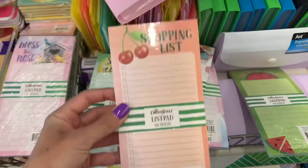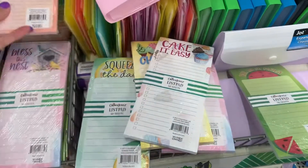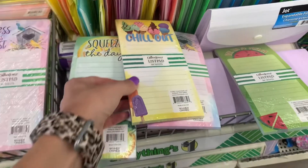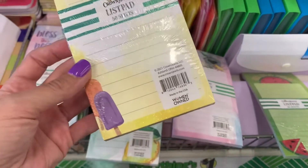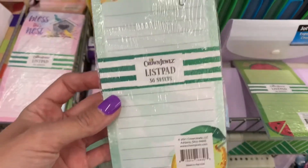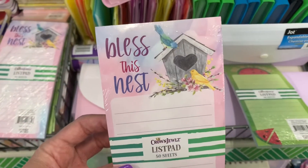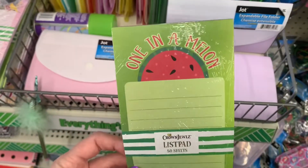Lots of new list pads. These ones are by Crown Jewels — they don't have a magnet, but they all have food puns on them. Cake it easy with cute cupcakes, Chill out with ice cream and popsicles, Squeeze the day — everyone loves lemons right now — Bless this nest, and watermelon: One and a melon.